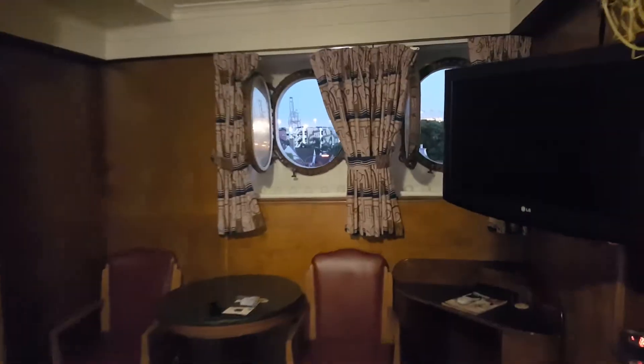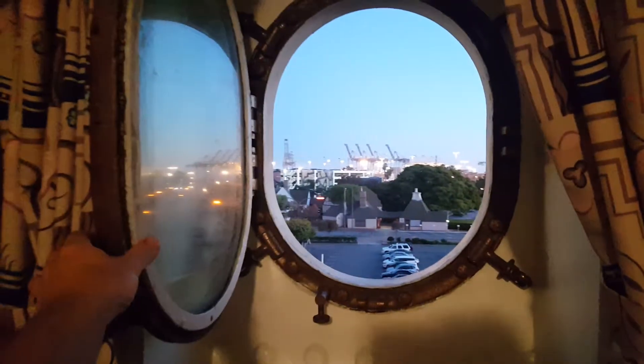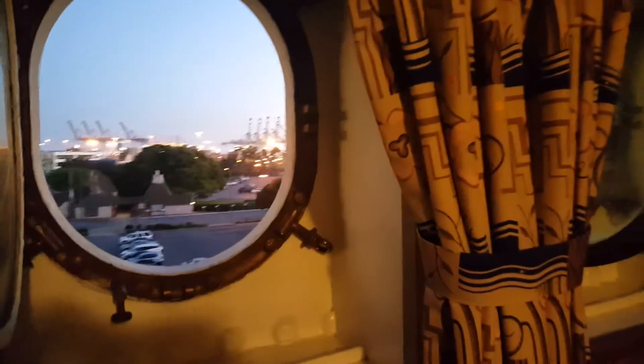Our room has portholes, for hell's sakes! How many rooms do you know that have portholes? Hopefully we won't need them, but it's a beautiful view at night. The room also came with this cool little passport-looking thing.